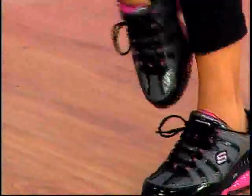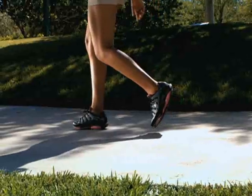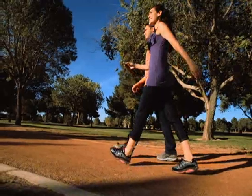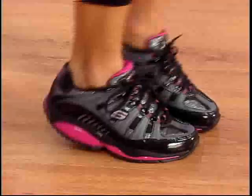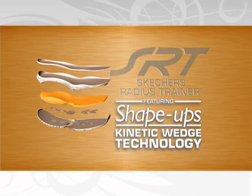I wear the SRT because it's perfect for lateral movement when we're doing our cardio workouts together. These are designed for my fitness routines and for all of you who want to hit the gym, because they give you that little extra calorie burn while you walk and work out. The patented and proven technology really works — the kinetic wedge design forces your body to work a little harder.